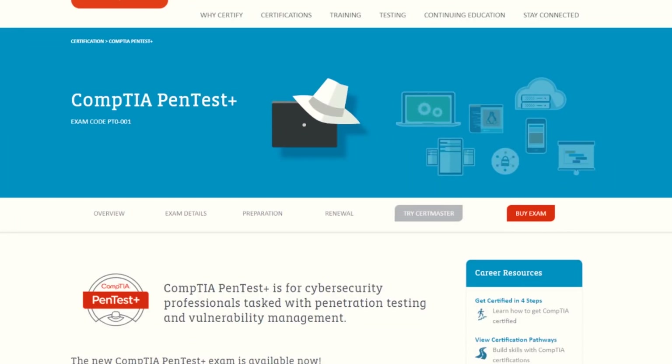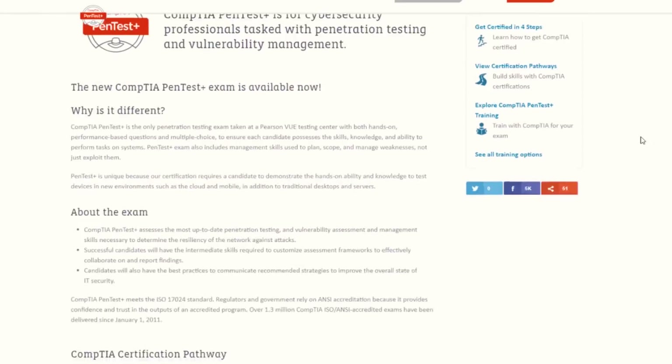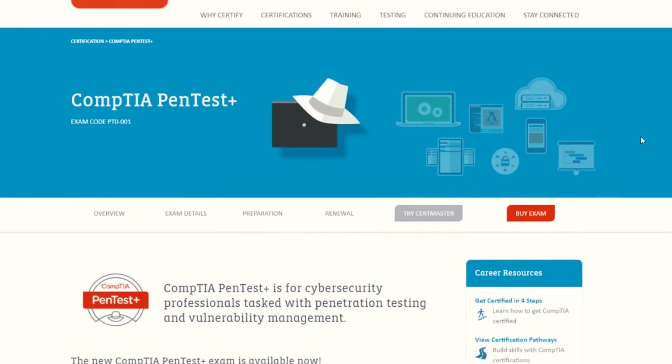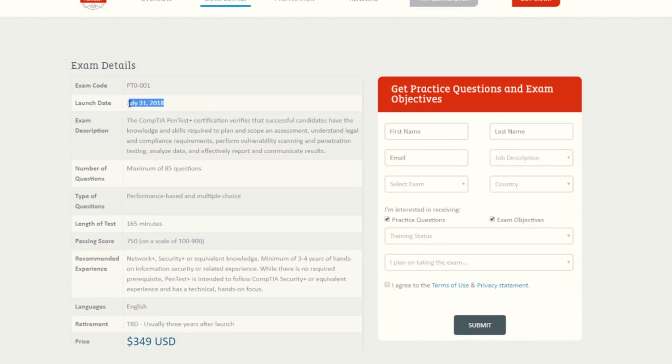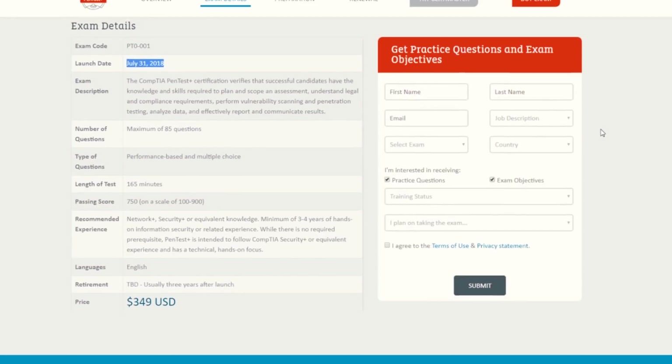The new CompTIA PenTest Plus exam is through CompTIA, which has the best online training courses for certification in a variety of security fields. CompTIA also certifies leading IT professionals with the skills they need most in information technology. The exam code for the new CompTIA PenTest Plus is PT0-001 — that may also be PTO-001. This exam was released on July 31st, 2018, so it's a fairly new exam.